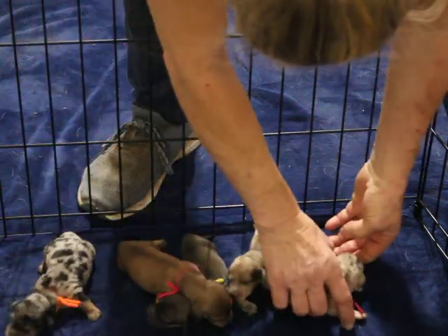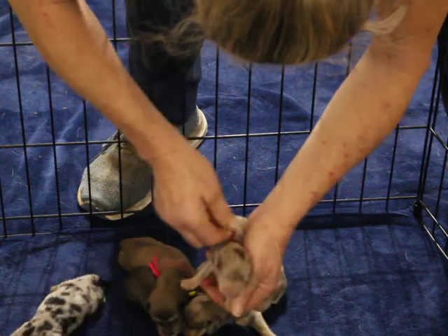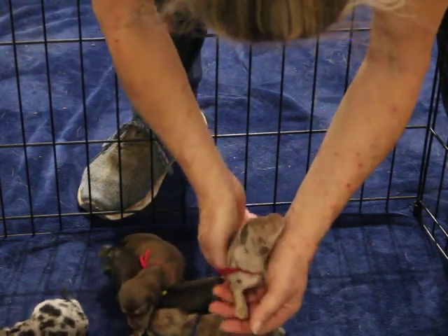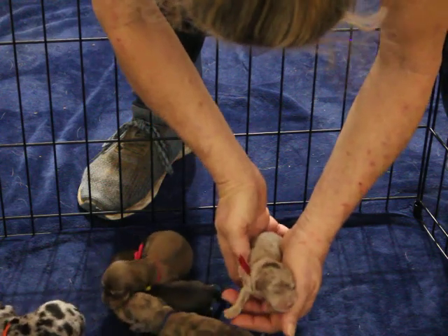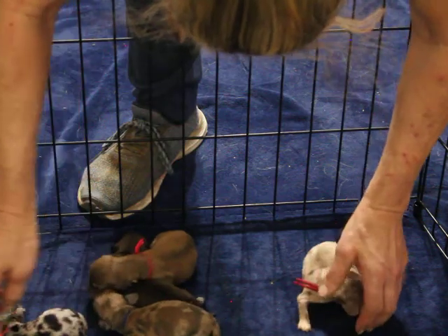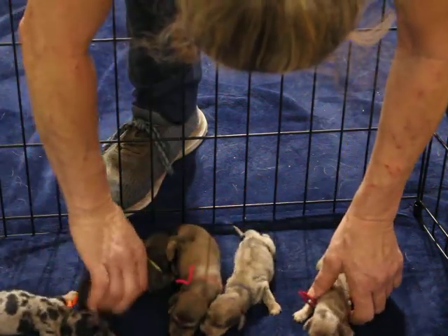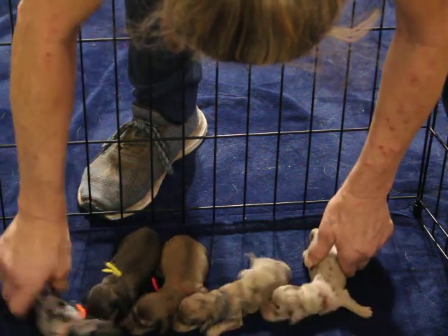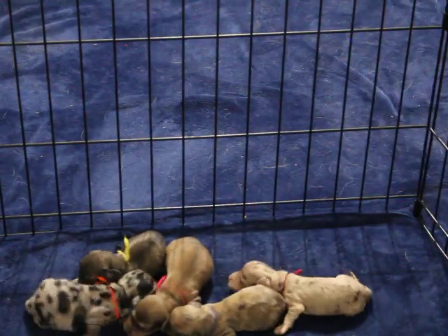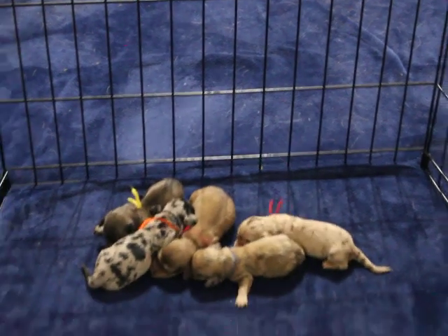The one that's going to stay here is this little dapple girl. Mom does not carry for chocolate, but dad does, so they could be chocolate-based — meaning they won't look chocolate, but they could carry it, which only matters if you're breeding anyway. They're very happy, healthy, and energetic — even for a week old, they manage to get around pretty well.